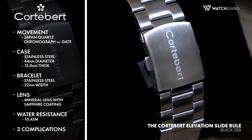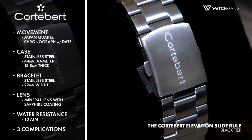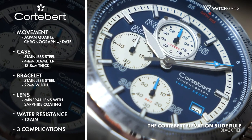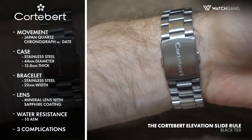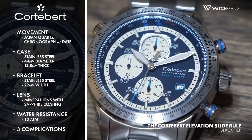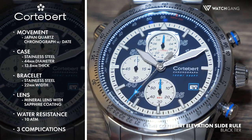The Elevation's face is a mastery of measurement, with every facet carefully considered to provide you with the most information possible. Three complications allow you to track time down to the tenth of a second, while a date window rests at the four o'clock position. Rounding out the Elevation's functionality is a 10-ATM water resistance.